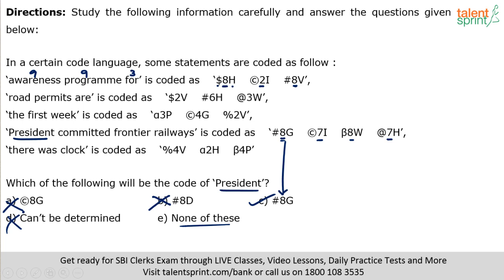Check the second phrase: 'road' has 4 letters, 'permits' has 7 letters, 'are' has 3 letters — codes contain 3, 6, and 2 respectively. 'The first week': 3, 5, 4 letters — codes contain 2, 4, 3. When you look at 'president,' it has 9 letters, so its code should have the number 8. But there are two codes with 8 in the data — so just knowing the number isn't enough to determine the answer. We need to look at the letter too.